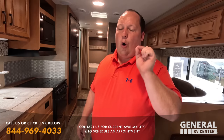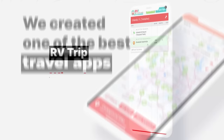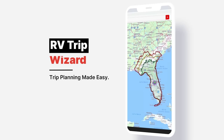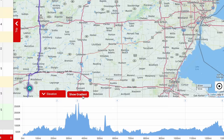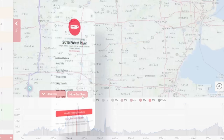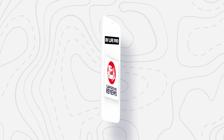This episode is sponsored by RV Life Pro. RV Life Trip Wizard allows you to carefully plan your RV trip before you go. It shows you every campground along the route and lets you plan important aspects like fuel stops, rest stops, and more. Know before you go with satellite views, street views, elevation, and grade charts. Then use the RV Life app to navigate your trip exactly as planned. Use promo code mattsrvreviews - no spaces - for a free seven-day trial and 25% off.